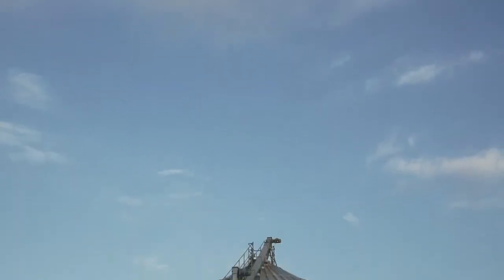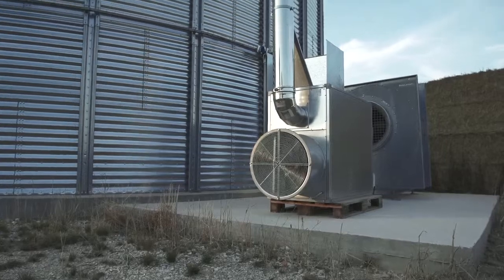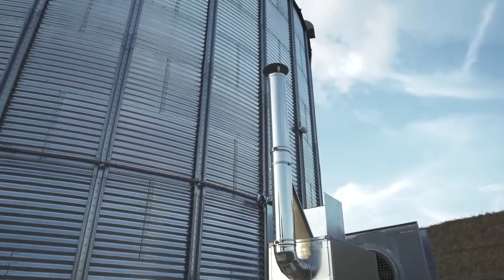The silo was leased because Dancorn offered a good leasing concept. The process has been easy and Dancorn had the concept. I took the project to my bank and they said, go ahead, buy the silo.